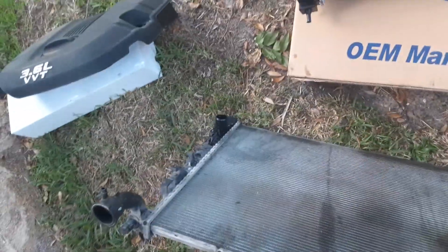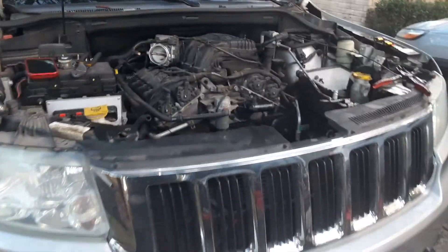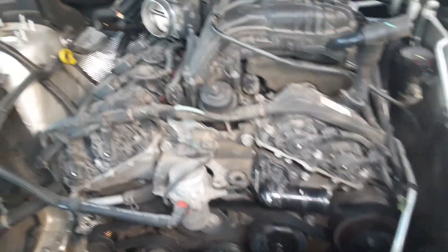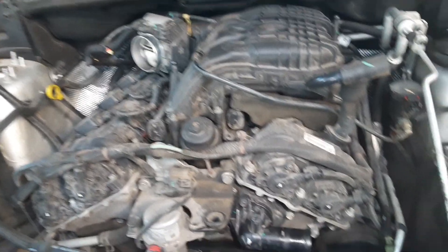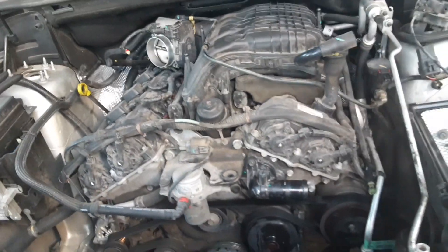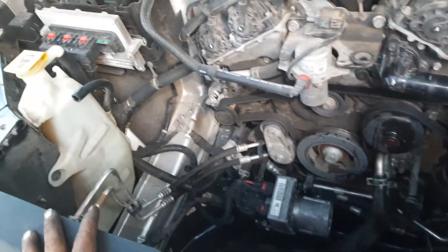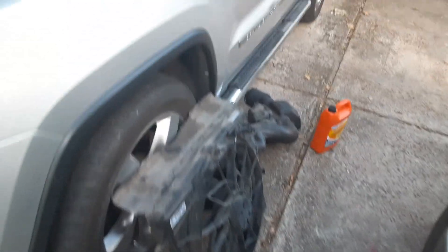We're doing this for our customer and replacing it for her so we can get the car back on the road. This is a 2012 Jeep Grand Cherokee with a 3.6 liter V6 — it's a common engine on this truck. This is what we had to get done in order to replace the radiator.